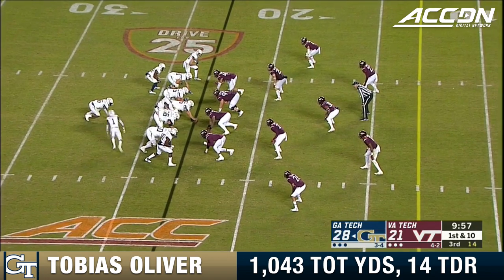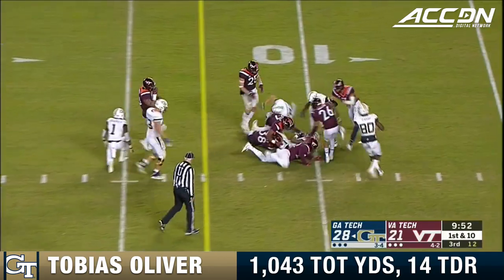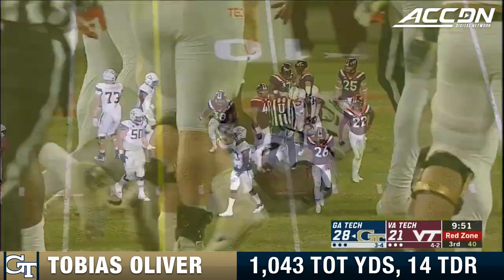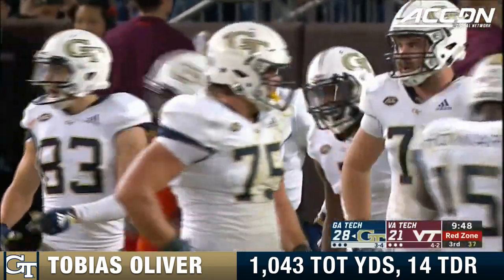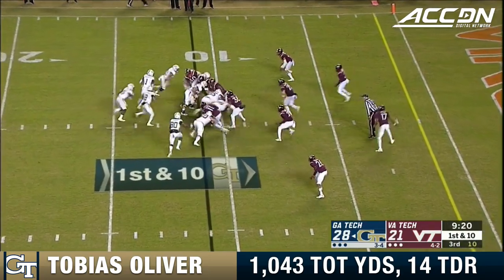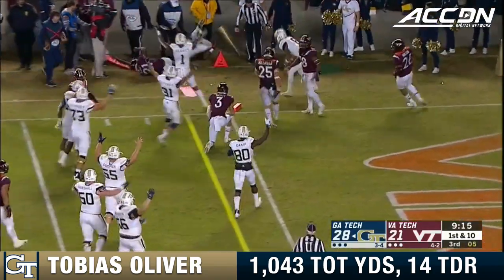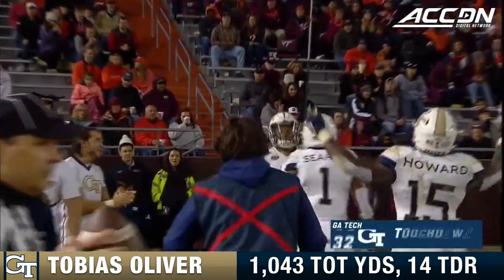Straight ahead, Oliver kept it. Virginia Tech, I don't think they knew where the ball was. That is another Yellow Jackets first down and back into scoring position — they've been unstoppable just about everywhere. Georgia Tech's offense has just been almost uninterrupted in this game. Oliver inside the five, reaches forward, and he got it. Touchdown, Tobias Oliver.